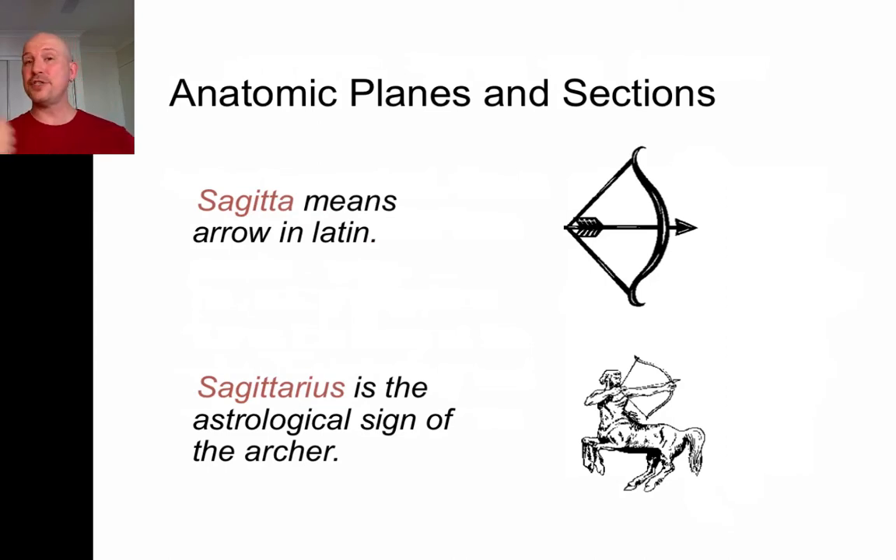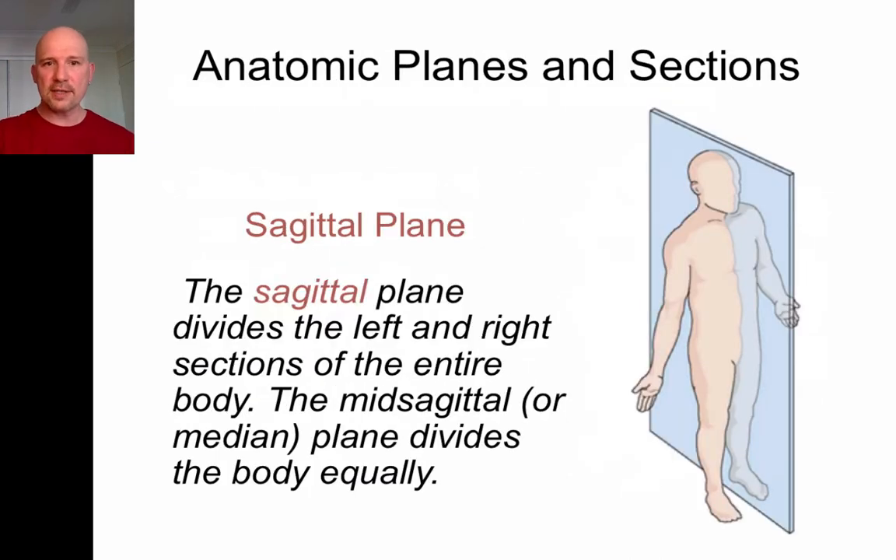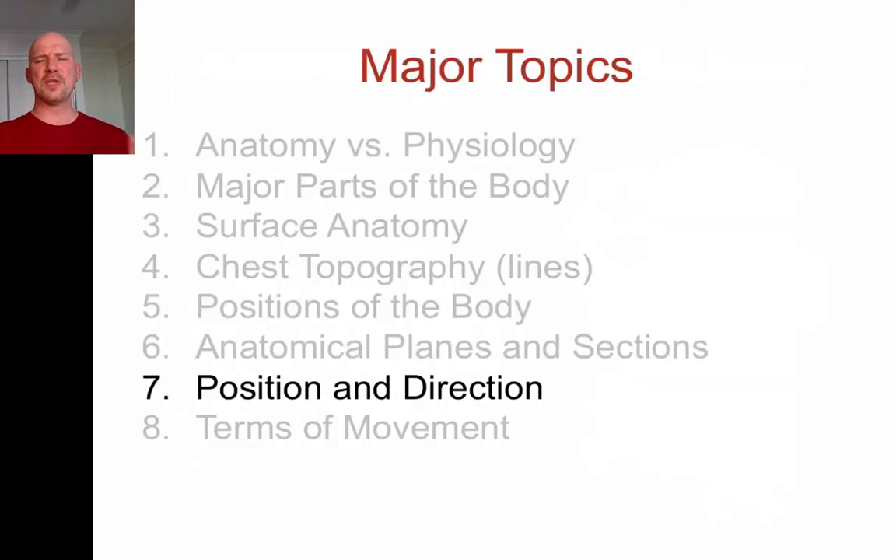Sagitta in Latin means arrow — Sagittarius is the sign of the archer. If you imagine shooting somebody with a bow and arrow, it would go right through their body and create a sagittal plane, dividing us into left and right sections. If you take that sagittal plane and put it right through the body along the mid-sternal line or the vertebral line, you'd be dividing through the mid-sagittal section.